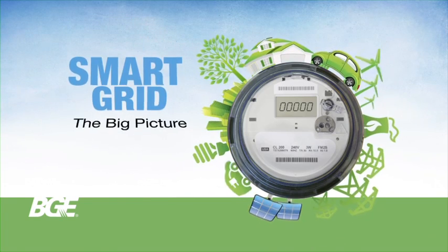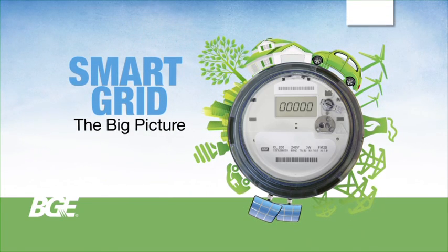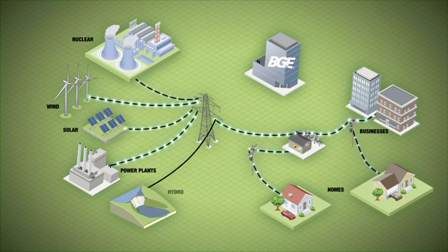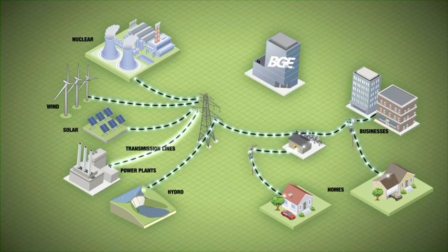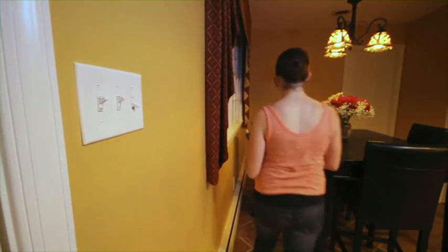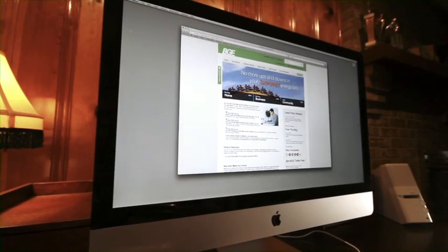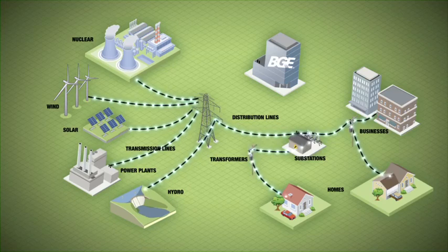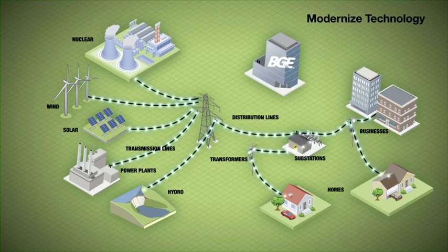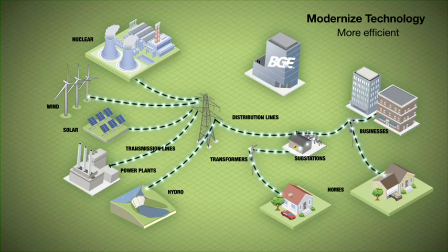Looking at the big picture, a nationwide effort to modernize the existing electric grid is underway. But what is a smart grid, and what does it mean to you? You may know that an electric grid delivers power from the plants where it's generated to consumers through transmission and distribution lines, substations, transformers and switches. An electric grid is ultimately what you plug into when you flip on your light switch or power up your computer. The smart grid is the country's electrical grid for the 21st century.